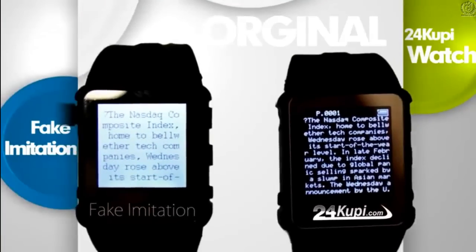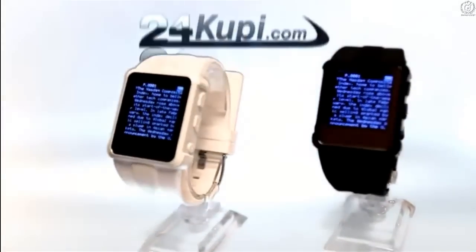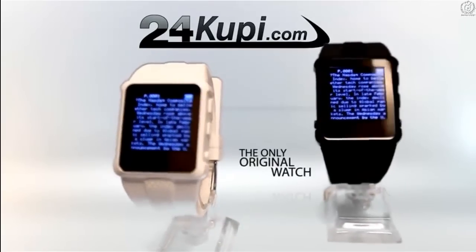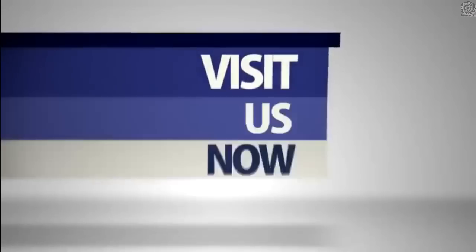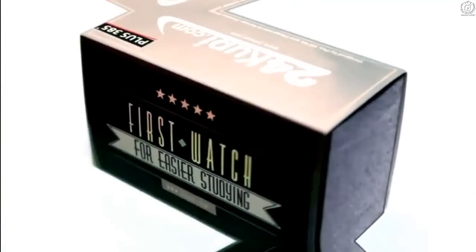Beware of bad cheap imitations that may look like the original. 24KUP is the only original watch on the market with unique software. One watch. Millions of possibilities. Visit us now and get your 24KUP watch for easy studying.